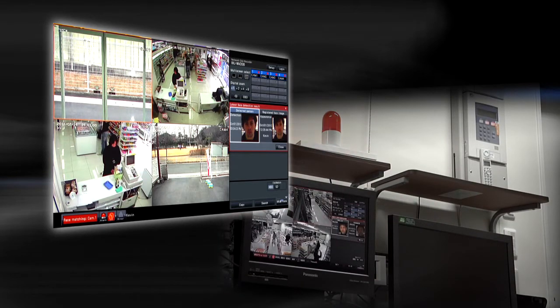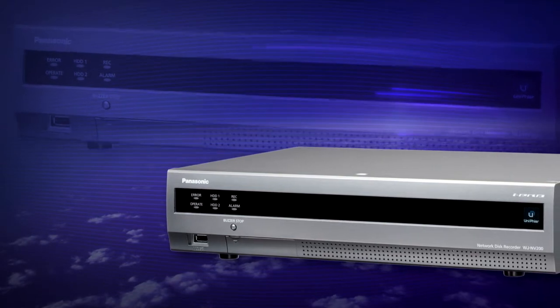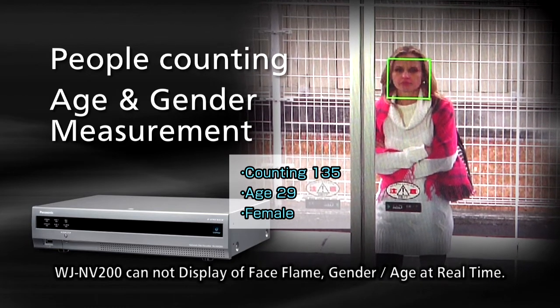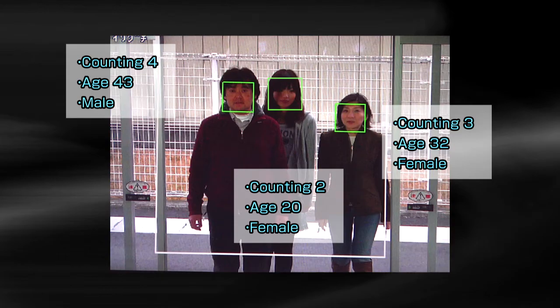Now, with the WJ-NVF-20 additional business intelligence kit, new advanced intelligence features can be added to your NV-200 network disk recorder system. Capabilities include people counting, gender and age identification. People coming through the entrance will be counted and detected one by one, showing their gender and approximate age.